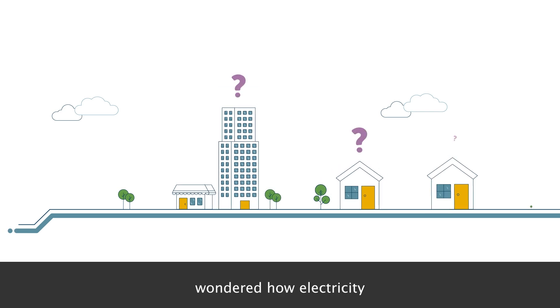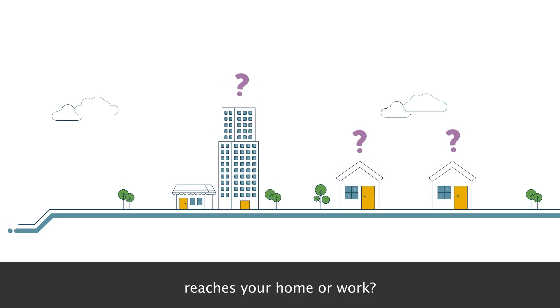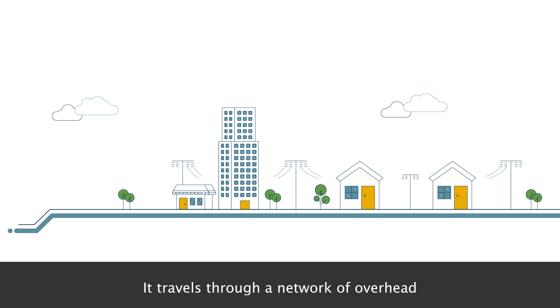Have you ever wondered how electricity reaches your home or work? It travels through a network of overhead or underground electricity cables.